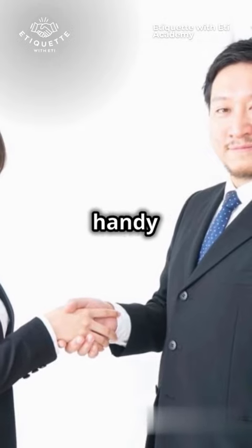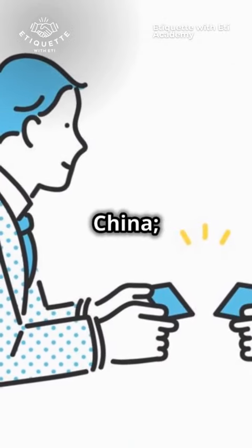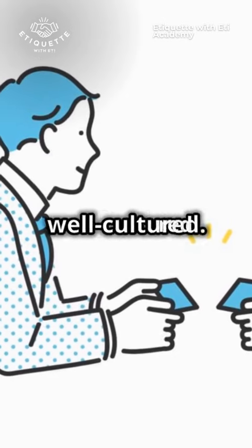Here's where a bit of sleight of hand comes in handy. Use both hands to receive a card in countries like Japan or China — it's a sign of respect and makes you look well cultured.